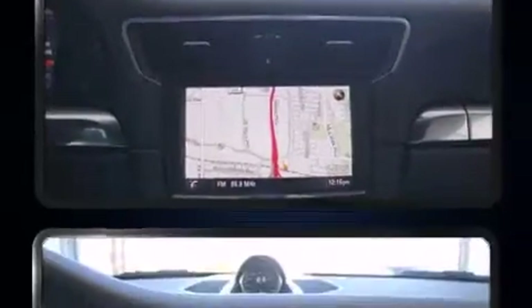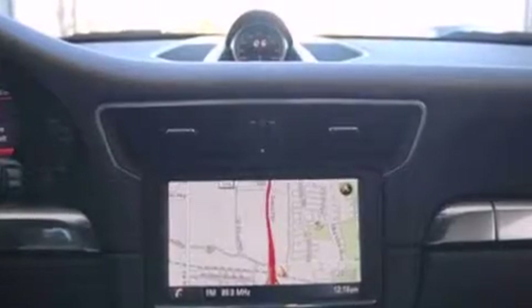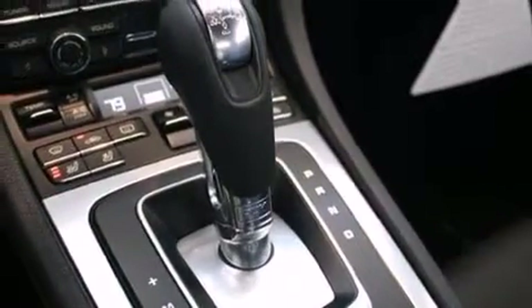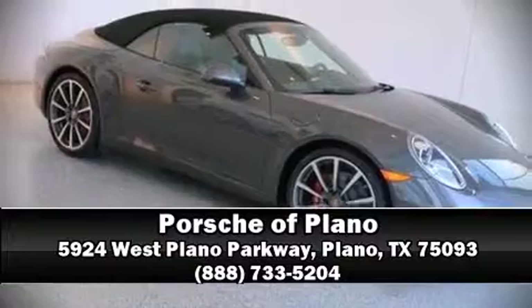Porsche ensures the safety and security of its passengers with equipment such as head curtain airbags, integrated rollover protection, brake assist, and four-wheel disc brakes with ABS. Stop by our dealership or give us a call for more information.